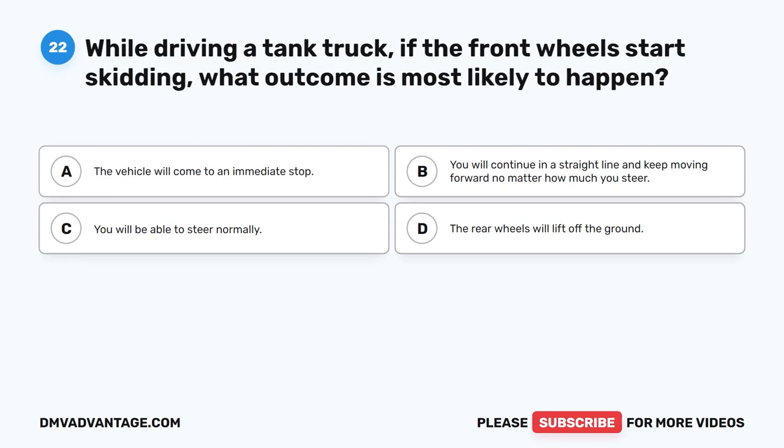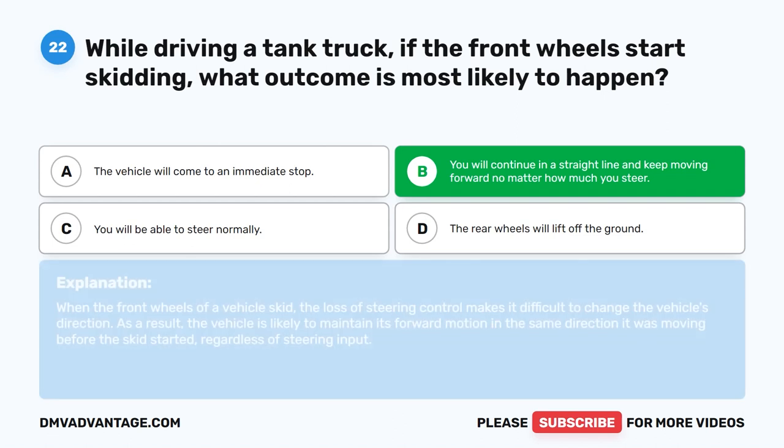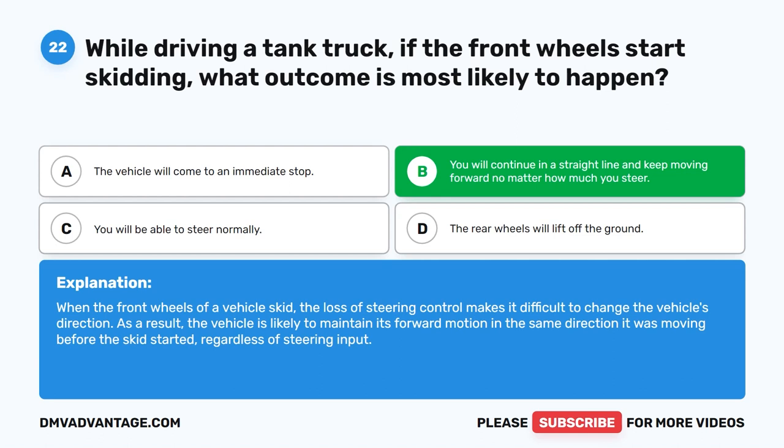Question 22. While driving a tank truck, if the front wheels start skidding, what outcome is most likely to happen? The correct answer is B. You will continue in a straight line and keep moving forward no matter how much you steer. When the front wheels of a vehicle skid, the loss of steering control makes it difficult to change the vehicle's direction. As a result, the vehicle is likely to maintain its forward motion regardless of steering input.